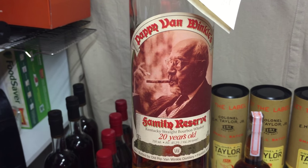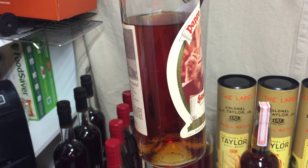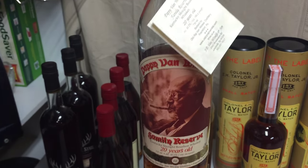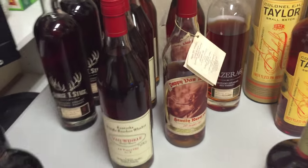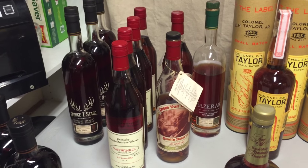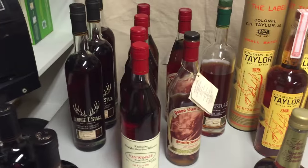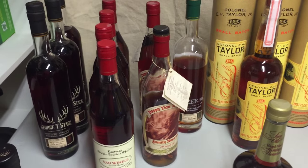I've also been lucky enough to have two of the 23 year old in my collection at some point, but they were shared with friends and they're gone unfortunately. A friend of mine who's been trying to buy one for me offered some guy a large amount of money to get me the bottle, which I really appreciate, but it's just too hard to find.